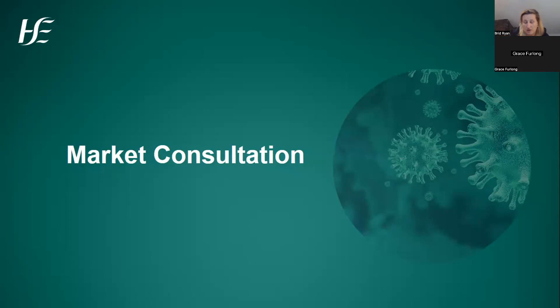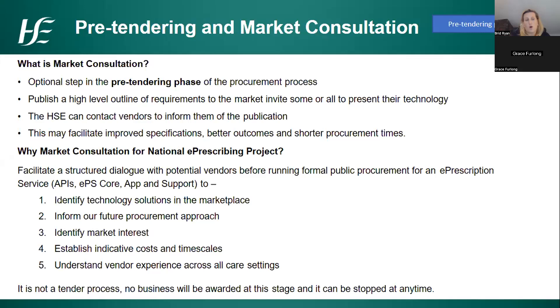While we were running the early stakeholder engagement, the project manager Mary Murray was leading a market consultation. The purpose was to look, before going into formal tendering and procurement, at putting out a high-level outline of our requirements to the market and invite respondents to come and show their technology. This was to see whether there are actually technology solutions in the marketplace — rather than going out blind — and to get a feel for the number of vendors available and the variety of offerings, giving more information for deciding on the type of procurement approach.